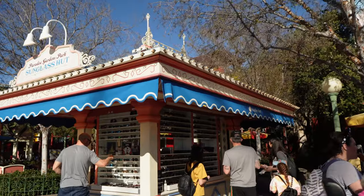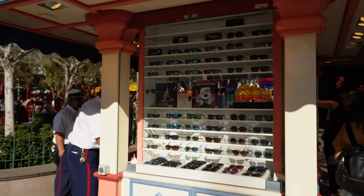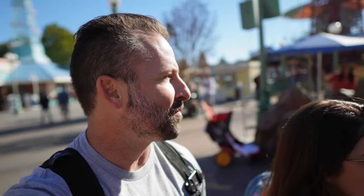We found a Sunglass Hut. Let's check it out. Normally I don't spend that much money on glasses — 50 bucks tops. I was hoping to find some for like 70 or 80 bucks, but the cheapest glasses were like $178. No glasses. We're still on the search. I hate these.